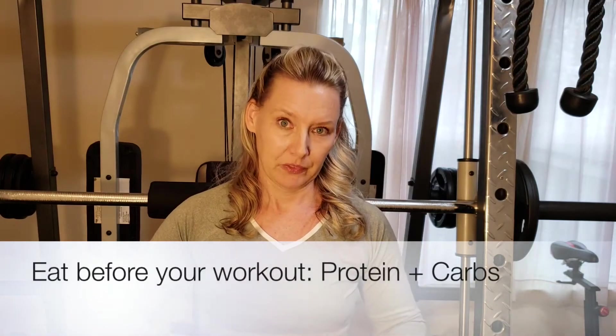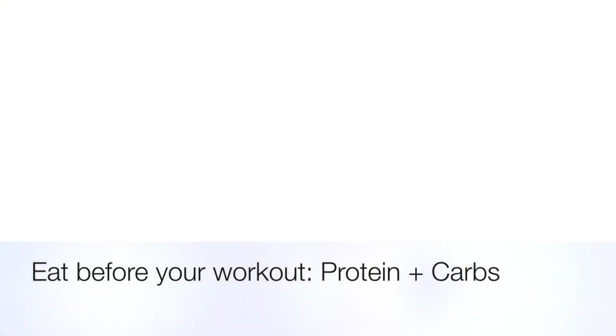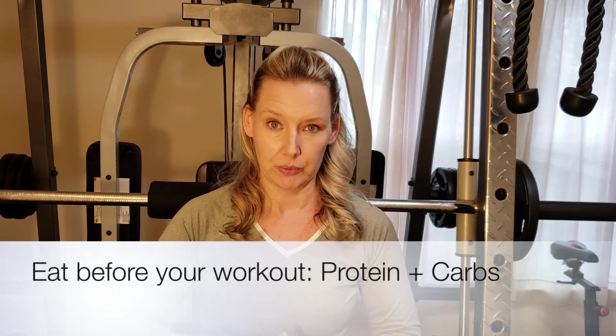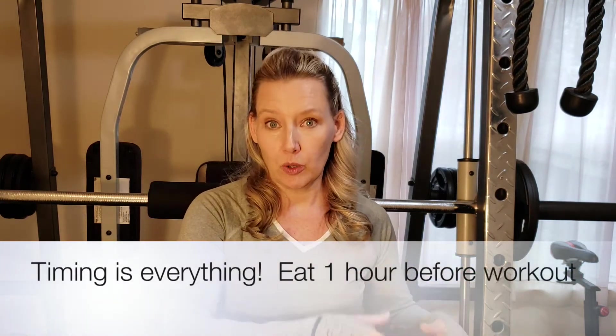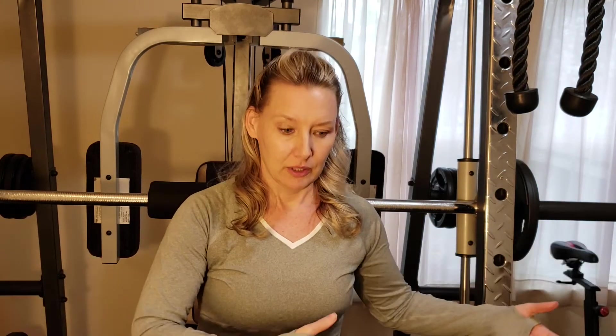Eat before the workout. Typically I like to have protein, like a protein shake, and some carbohydrates — usually half a cup of old fashioned oats. You need the carbohydrates to give you stores of energy, and you need the protein to help your muscles build after the workout. Do it about an hour before your workout so you have time to digest. If you show up to the gym and wolf down a bagel right before, you can get nauseous.